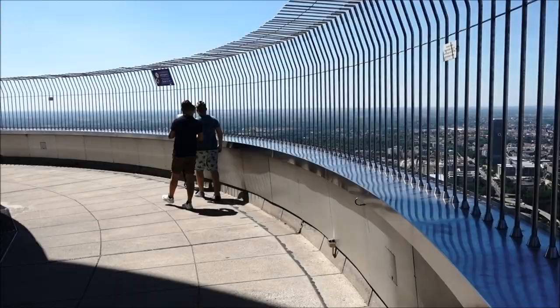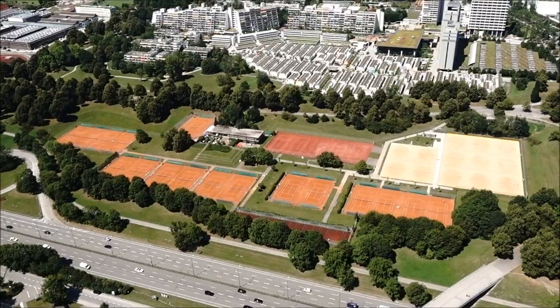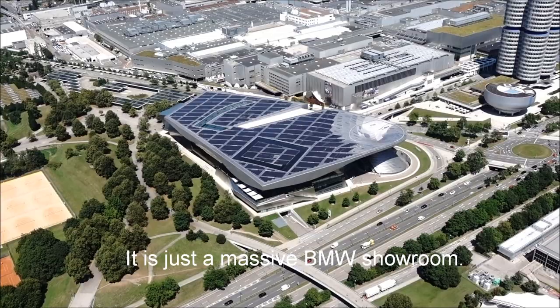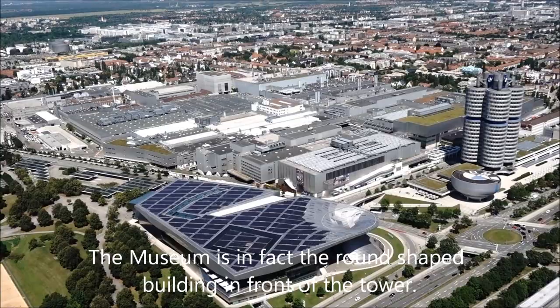I'm up on the tower now — it costs 9 euro to get up here. There's the Olympic Village. And off to this side you've got BMW Welt, which is a free exhibition — a showroom, I suppose you could call it. The tower is the head office, and behind it I think is the museum, and then the factory is there.